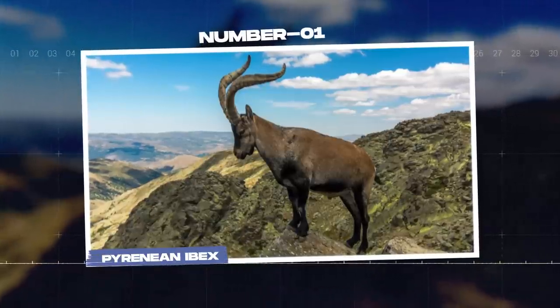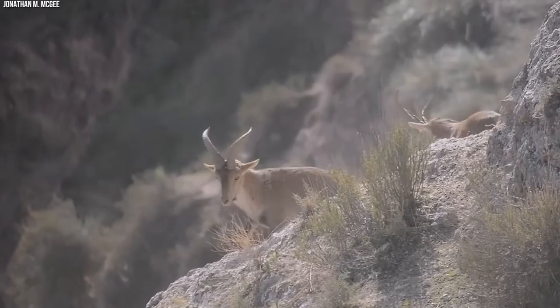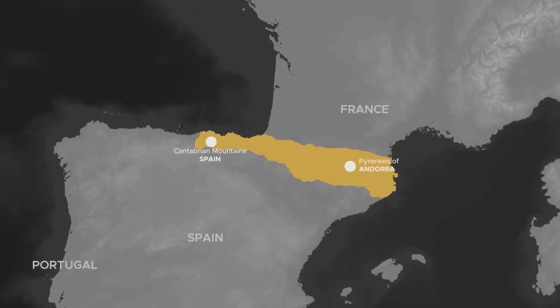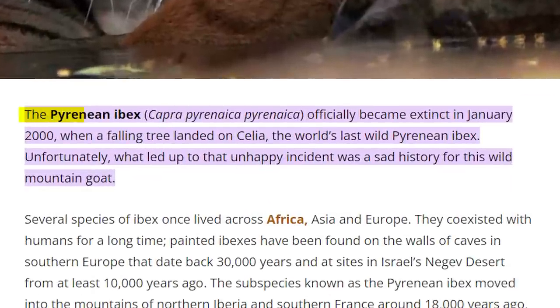Number 1: Pyrenean Ibex. The Pyrenean Ibex, or Celia's Ibex, was a subspecies of Spanish Ibex native to the Pyrenees mountain range between Spain and France. This species was officially declared extinct in 2000, when the last known individual, a female named Celia, died.